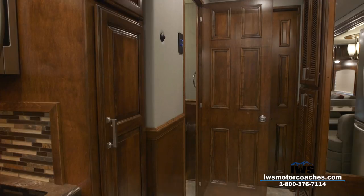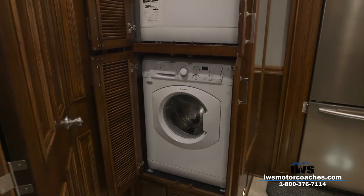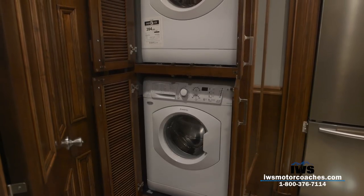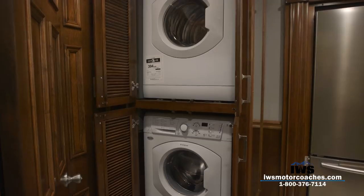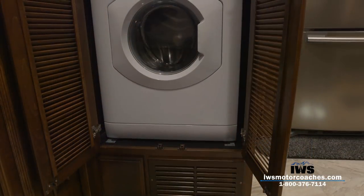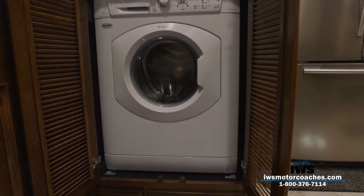We've opened up the cabinet doors on the stacked washer and dryer in this RV. It's a really nice utilization of space — easy to get to here in the hallway, yet still out of the way.